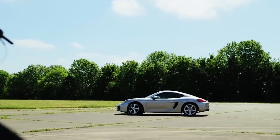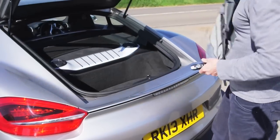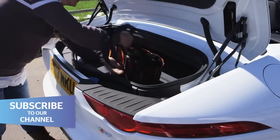Back in the real world, the Cayman is more practical than you might think. There's room for luggage in the front and in the back, and the combined volume is more than a Ford Fiesta. Compare that to the shallow slot you get in the F-Type.